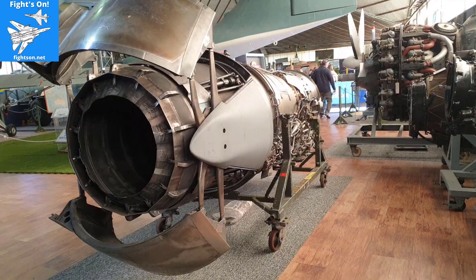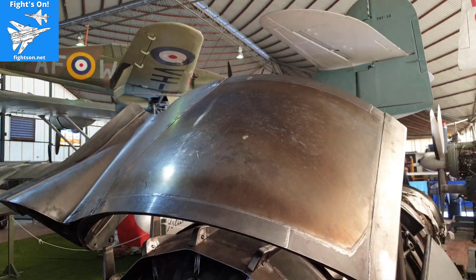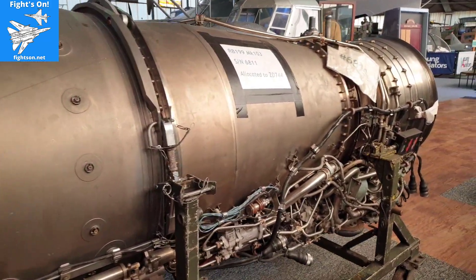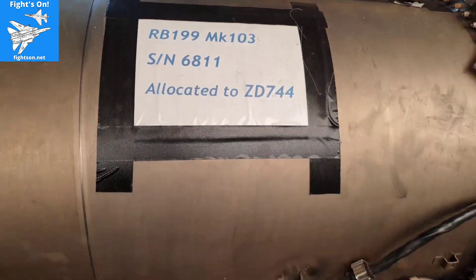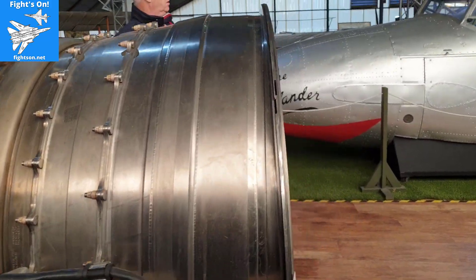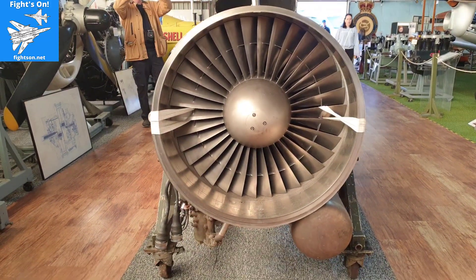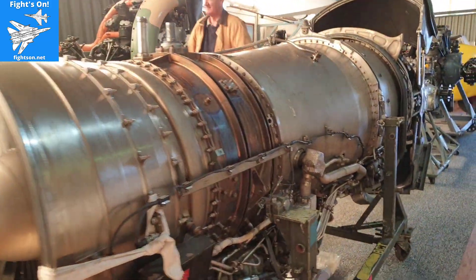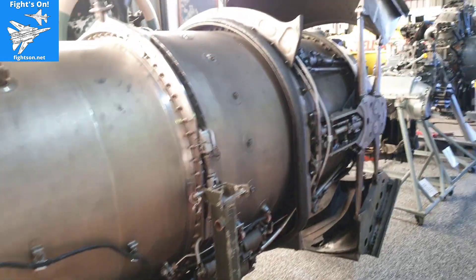Now we're coming up to the RB199 engine itself. Those two funny things sticking out the ends are called clamshells. When the plane lands and they want reverse thrust, those things pop out and capture the jet exhaust coming out the back and push it forward to help slow the plane down - an effective method of reducing the runway length required to land one of these. It's amazing to look at the intricacy involved in putting one of these together. Anyway, I hope you found that useful - if you ever get to Perth and want to see the Tornado, give me a call!